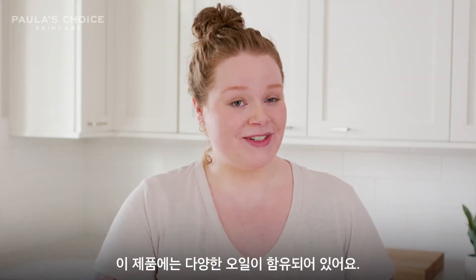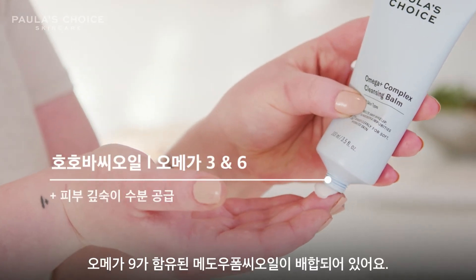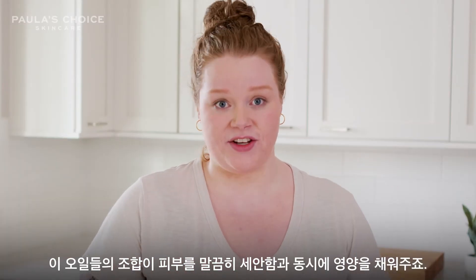This is a silky blend of a couple different oils. Jojoba oil contains omegas three and six, while meadow foam seed oil contains omega nine. This blend helps to keep skin plump and nourished while also cleansing your skin.